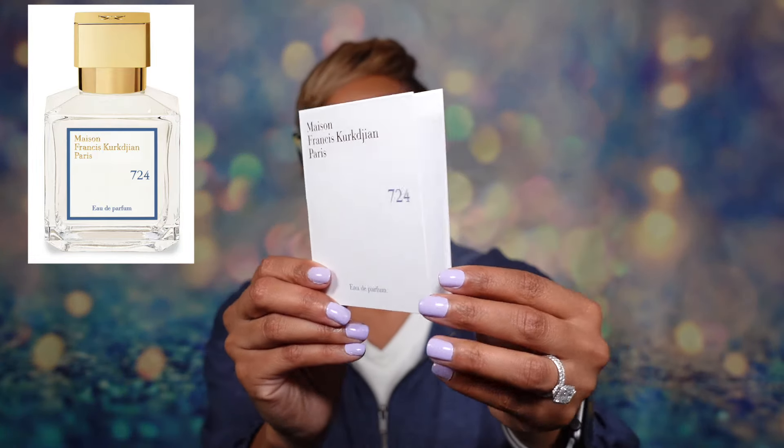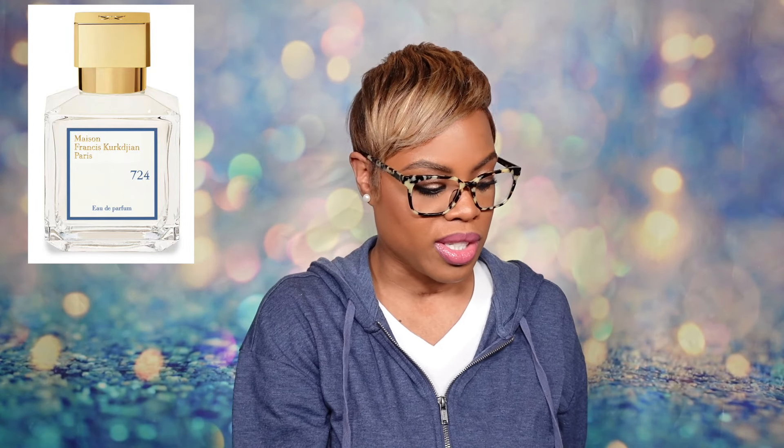Back to the fragrance — 724. We have notes of aldehydes and Calabrian bergamot. Middle notes are Egyptian jasmine, orange, and sweet pea. Then we have base notes of white musk and sandalwood. This is one of those fresh and clean scents, which a lot of people write off because they assume they're gonna be weak, gone in like 10 minutes, and you just smell like soap out of the shower.